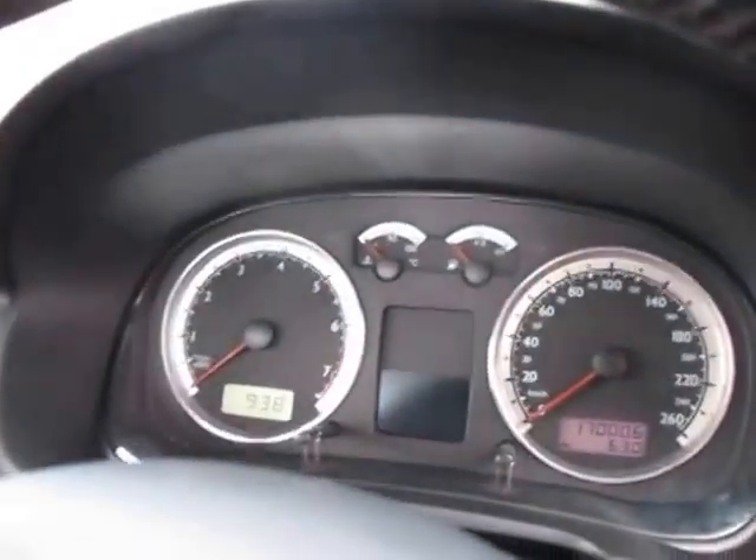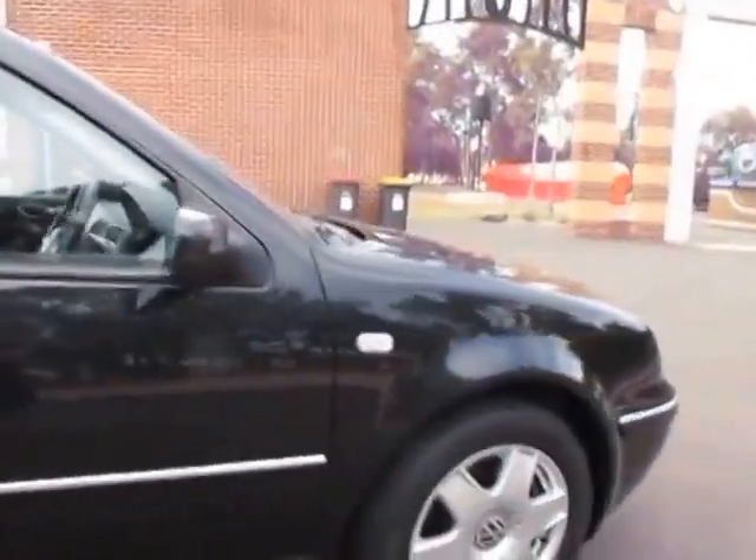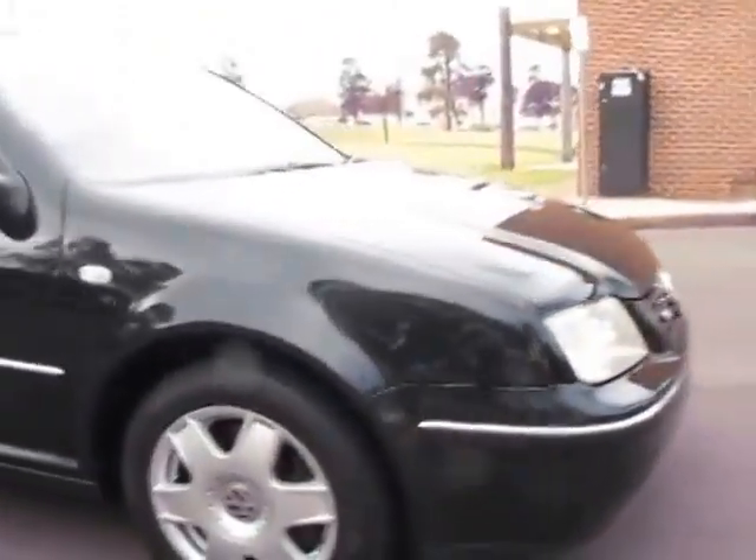I think the dash looks really nice. When you turn the lights on, it lights up that sort of fluorescent blue colour, which looks really, really good. All and all, it's just such a great car whether it's for getting around the city or getting away on the weekend, whatever it may be.